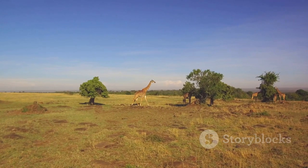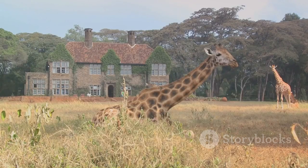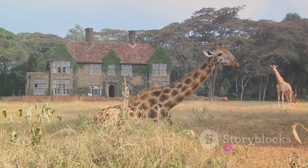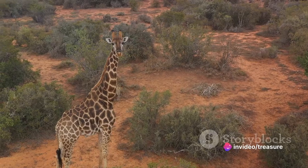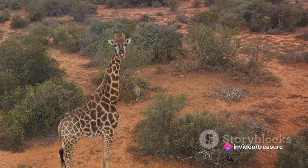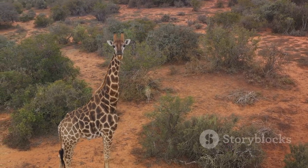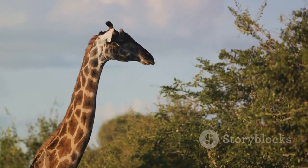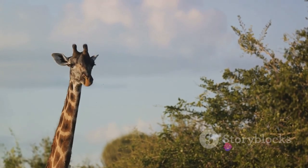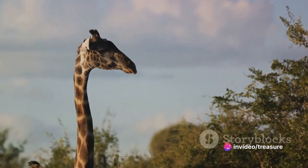However, the giraffe's habitat is not indestructible. Human activities are encroaching on these areas, leading to habitat loss and fragmentation. Deforestation, agricultural expansion, and urban development are all contributing to the shrinking of their natural homes. Giraffes are perfectly adapted to their environment, but they're facing increasing threats from human activities.